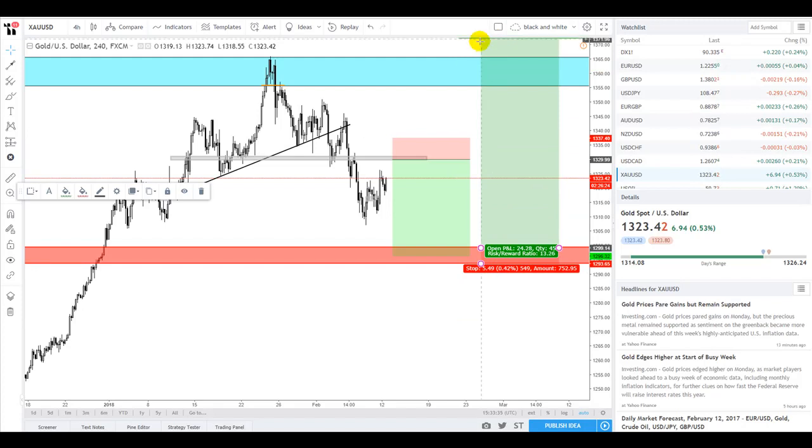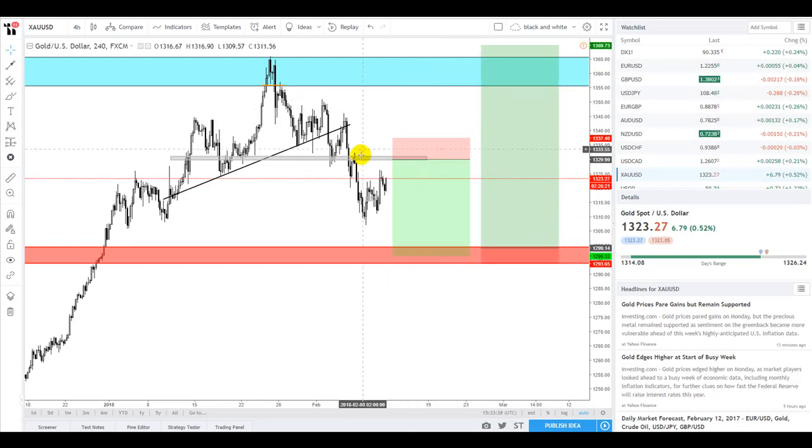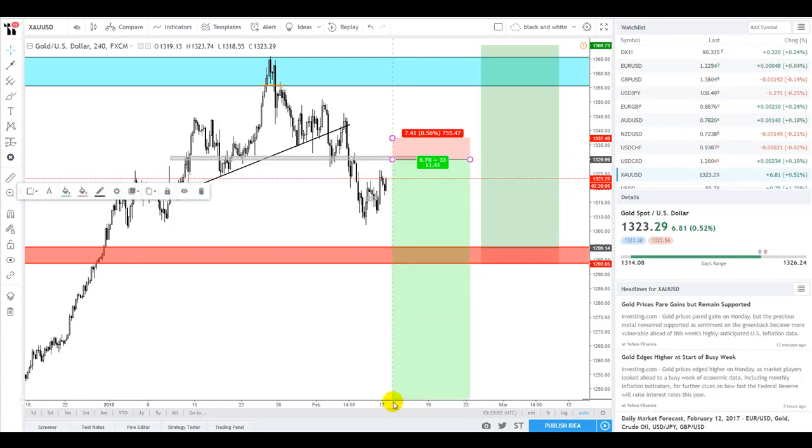I expect this to continue going and I think we're going to see continued weakness of the US dollar, potentially once it gets to 92. However, levels are there for a reason — they're there to be broken. So if we do see the dollar index break to the upside, then we'll see 1300 break and this gold market continue to decline.